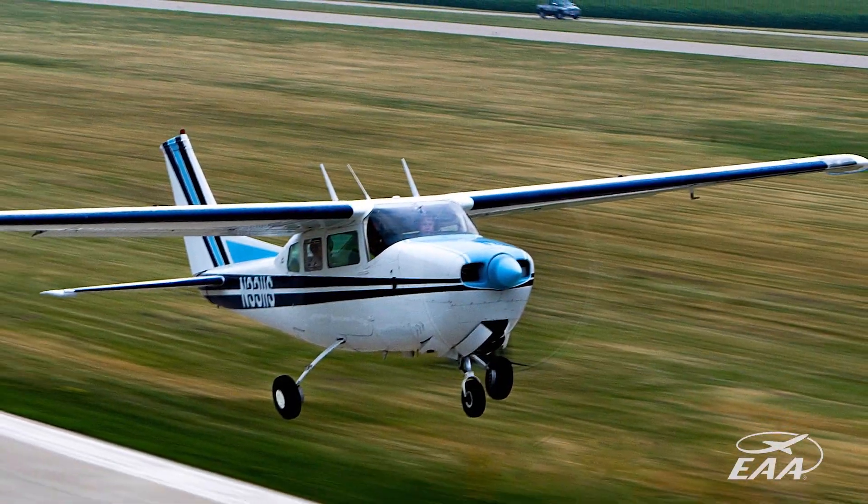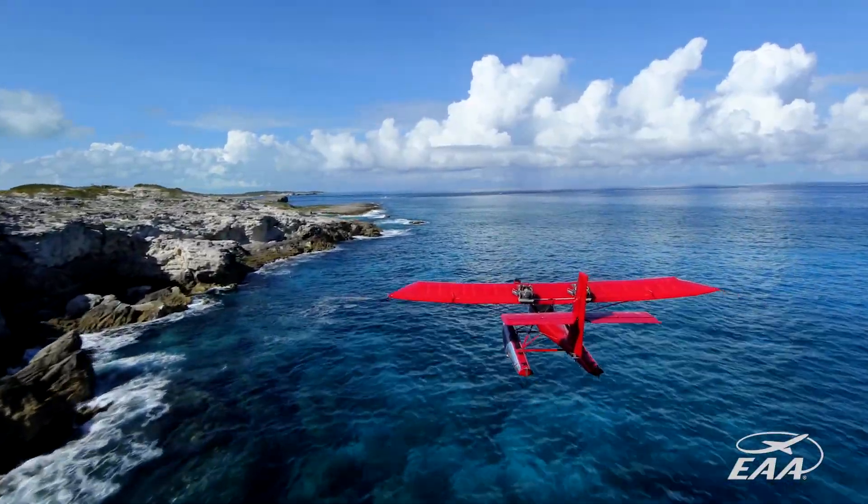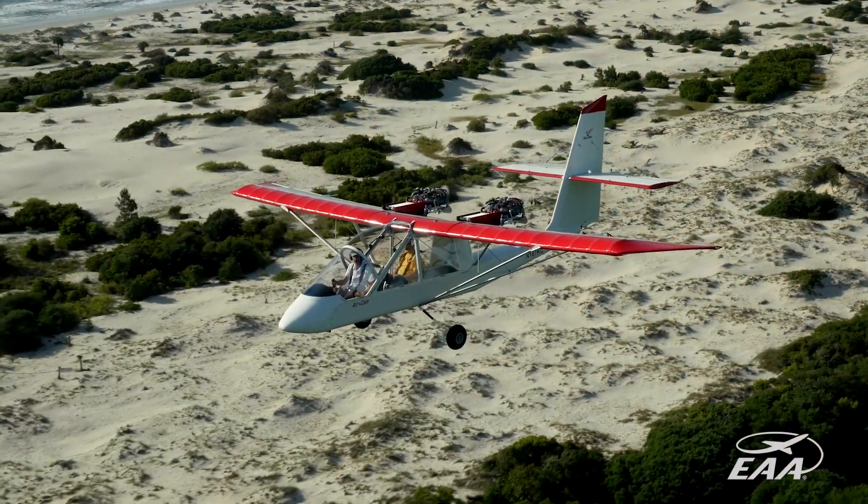The other thing that will provide EAA, which is going to be very helpful, is during convention time during AirVenture we will use it as a photo ship so that we can shoot some of our ultralight and slower home-built aircraft.